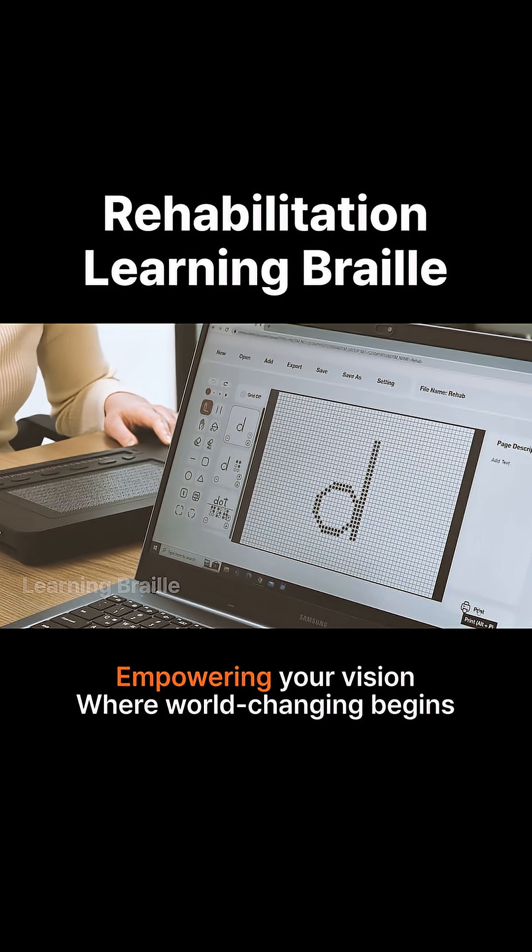Dot Pad Use Cases: Rehabilitation. Learning Braille.